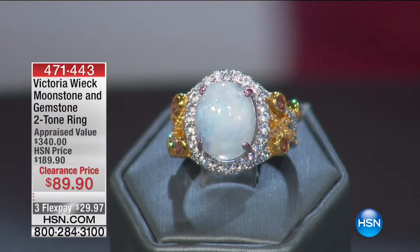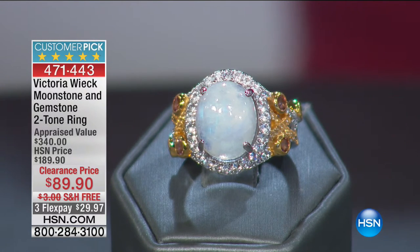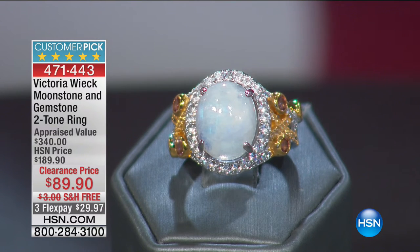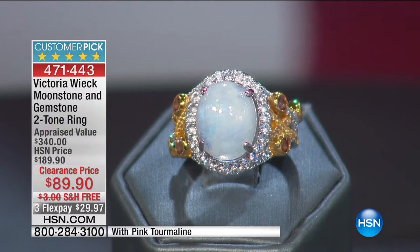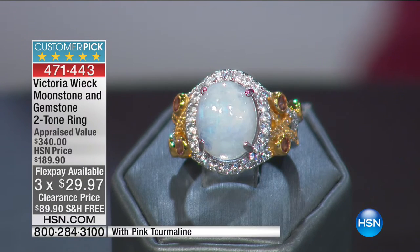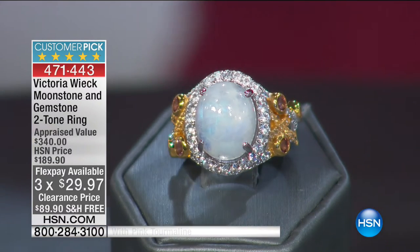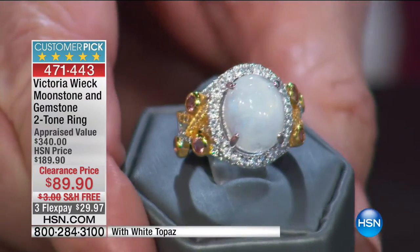$49.90 — that's a huge treat for everyone. And a little sneak peek: you're looking at a moonstone and gemstone two-tone ring that is breathtaking. We sold this ring at $189.90, with an appraised value of $340. It is available today at $100 off — only $89.90 plus free shipping and handling.